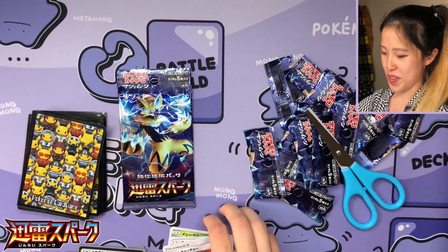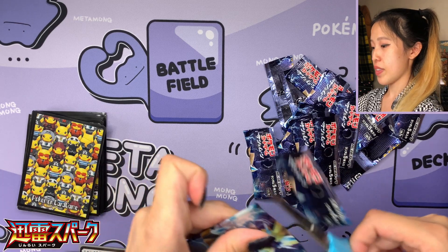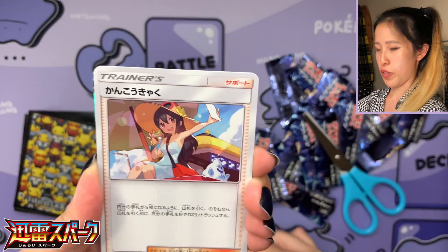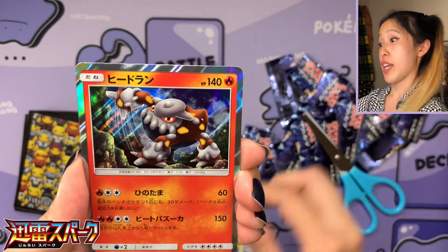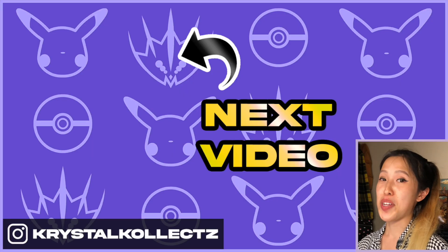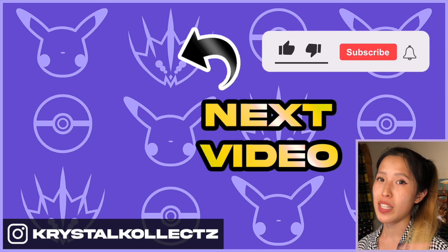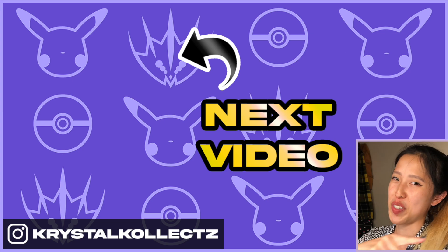Very nice Zeraora — so no Virizion in this video, but it's okay. Last pack — let's see if we can get some last pack magic. One to the front. We have Energy Switch, Sightseer, Slugma, Blitzle, and a Heatran holographic — very lovely! That was an awesome opening. We definitely got our chase card. If you missed it, please check out earlier in the video to see what we pulled. If you enjoyed this video please give it a like and subscribe for more multi-language Pokémon openings. Stay safe everyone, we'll see you in the next video.